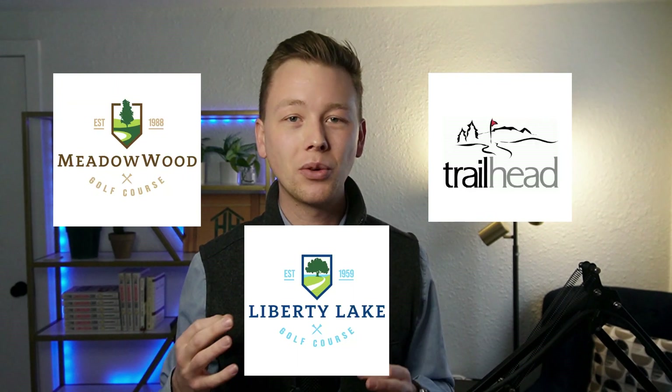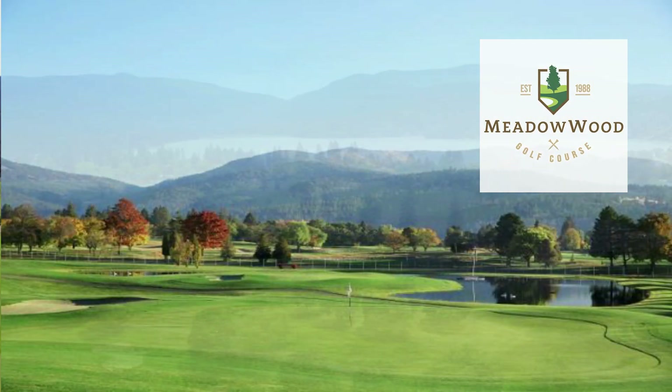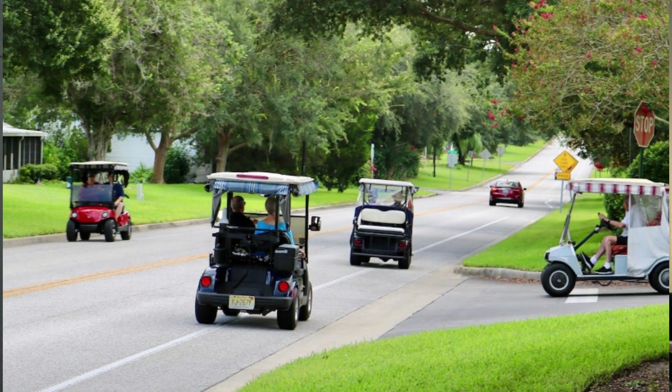You also have three golf courses within the city limits of Liberty Lake. Trailhead is a nine-hole course — a good practice course for beginner players since the holes are short and it's relatively flat. You also have Liberty Lake Golf Course and Meadowwood Golf Course. It's a big golfing community, and many gated communities surround the courses. It's actually legal in Liberty Lake to drive your golf cart on some streets, so it has much more of an Arizona-type feel in the summer.